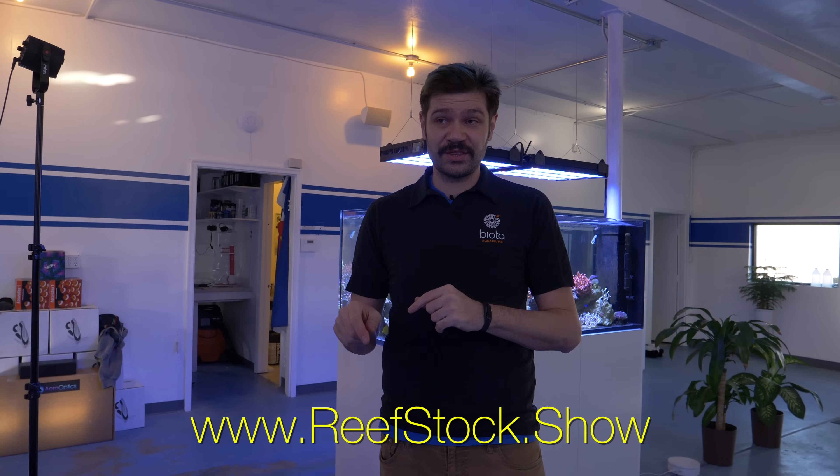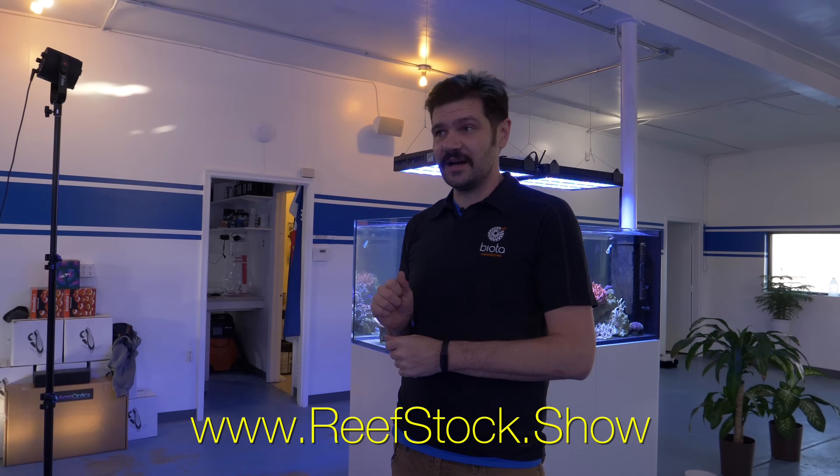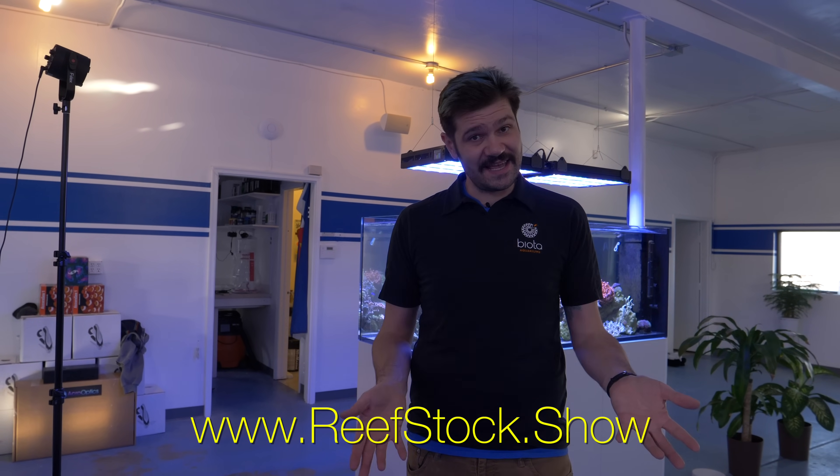Thank you guys for tuning in. If you're in the Denver area next weekend, the first weekend of March, make sure to come see us at Reefstock — that's March 2nd and 3rd. For all information go to reefstock.show, and for up-to-the-minute details on prizes and logistics, check out the Facebook event page and RSVP. If you enjoyed this video give it a thumbs up. If you have any questions about calc dosing, high pH, or growing corals faster, leave a comment and we'll catch you on the next video.